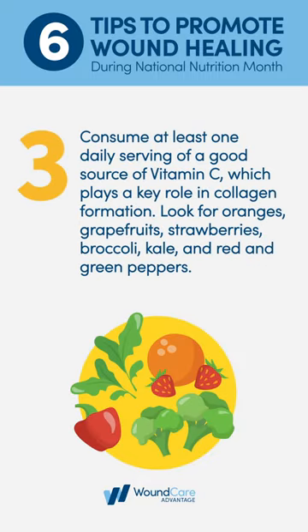Consume at least one daily serving of a good source of vitamin C, which plays a key role in collagen formation. Look for oranges, grapefruits, strawberries, broccoli, kale, and red and green peppers.